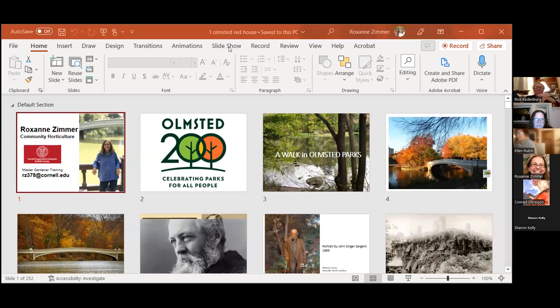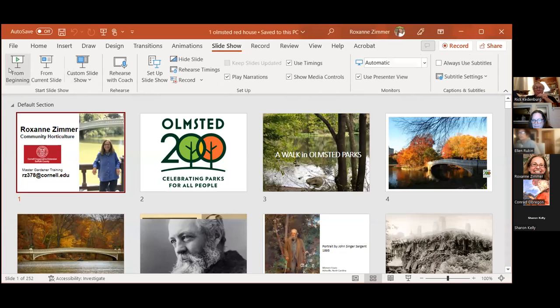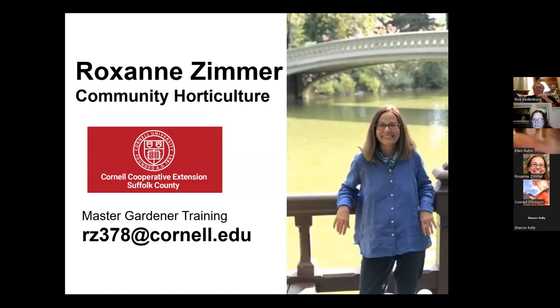I'm just starting my slideshow, and you should see my first slide. I'm Roxanne Zimmer at Cornell Extension. I have the pleasure of training master gardeners — I think there's at least two in the room right now. If any of you have any questions, you can drop me an email at rz378atcornell.edu.